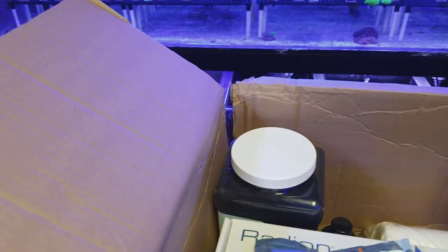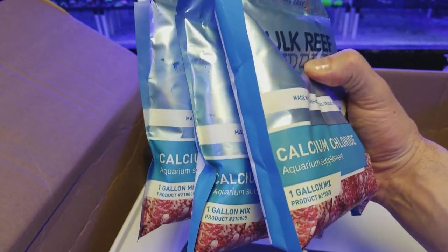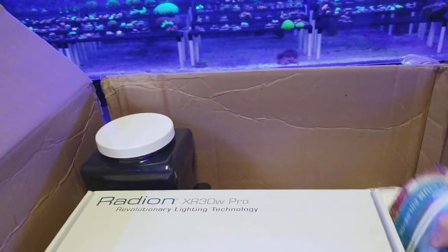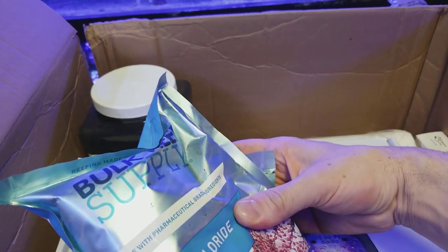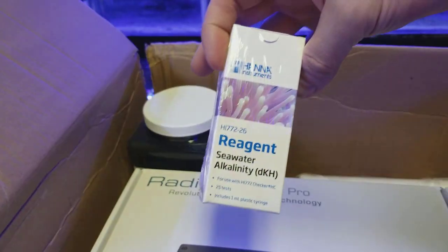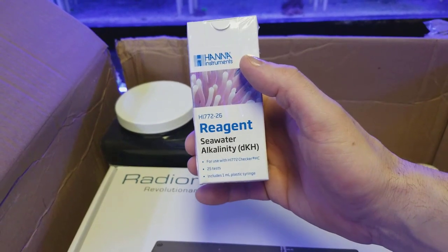We got a whole bunch more calcium chloride — we go through this stuff like water. Another one, another one — I think I may have ordered too many of them. And here we go, Hanna checker reagent. Another important thing: water test regularly, and if you run out of reagent you're in trouble, so always have backup.